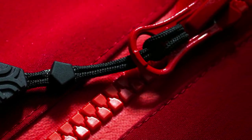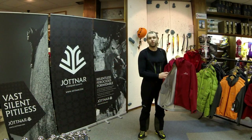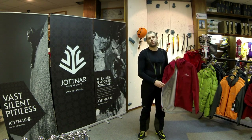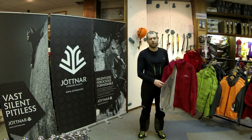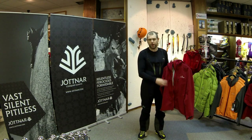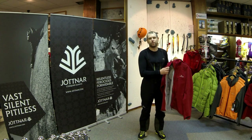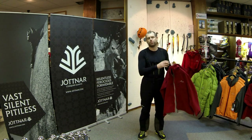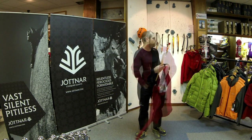It's got a YKK Vizlon zip — the best waterproof zip available. Used on many of the top jackets this season, and I can see why. It's chunky but very smooth. The teeth are very secure. It's a jacket that is built to last, built to perform in the most serious of environments.